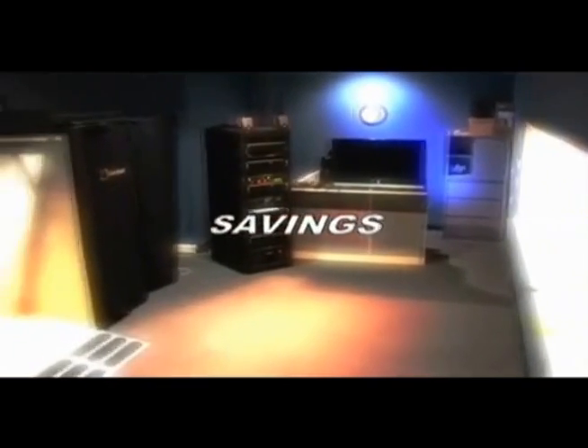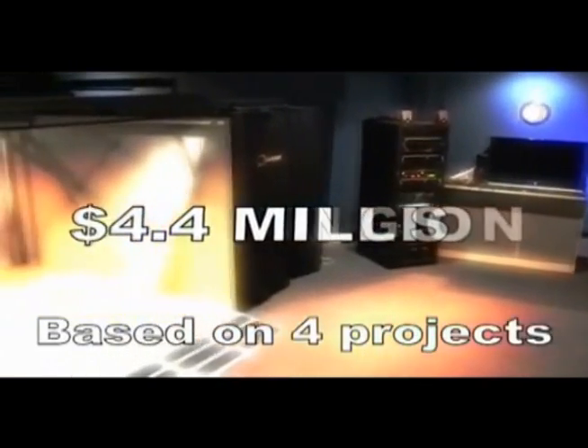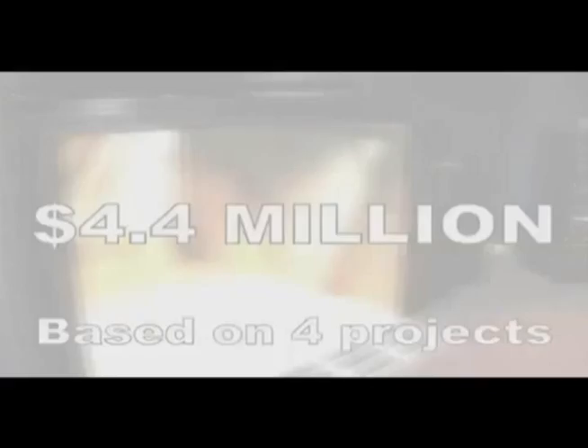Right now we're looking at cost savings in the neighborhood of about 4.4 million dollars, which is really tremendous when you look at what we're doing. The other nice benefit is that we're also finding great schedule savings of about 3.8 man years. Now these will vary depending upon the complexity of the product, but nonetheless it looks like that's a great savings no matter how you cut it.